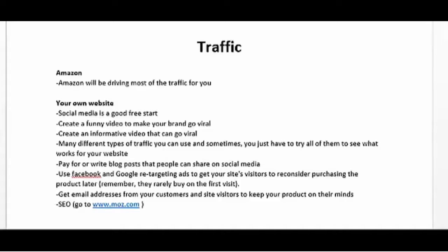You could also pay for or write blog posts that people can share on social media. You can also use Facebook and Google retargeting ads to get your site's visitors to reconsider purchasing the product later, because people rarely buy on the first visit. Lastly, make sure that you collect email addresses so you can drive traffic to your site by simply contacting visitors or customers about your latest products, sales, and so on.